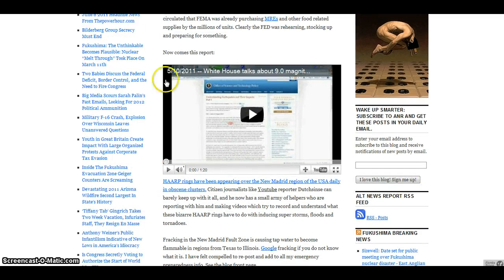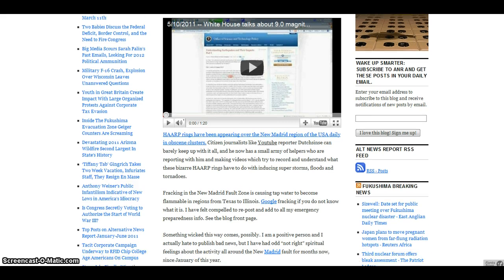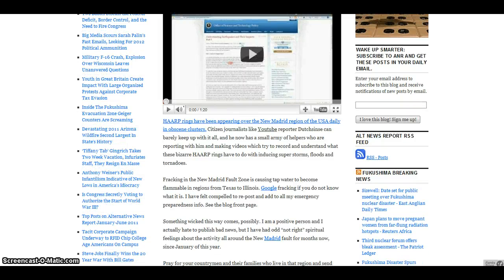There's a video report you can view — it's a minute and 20 seconds long. It goes on to say that HAARP rings have been appearing over the New Madrid region of the United States daily in obscene clusters. Citizen journalists like YouTube reporter Doug Stentz can barely keep up with it all. I've heard some things about Doug Stentz and I don't really recommend his channel — there's been a lot of strange activity and it's part of a conditioning.